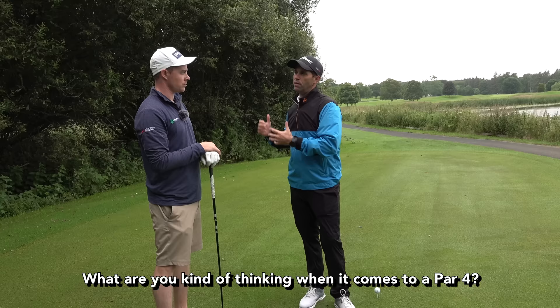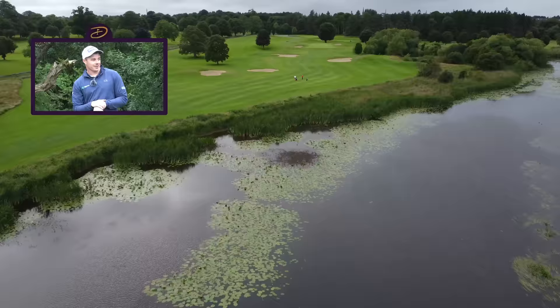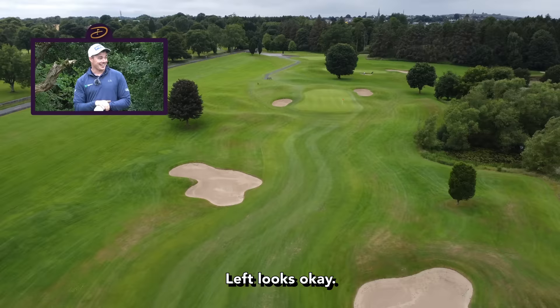What are you kind of thinking when it comes to a par four, especially a hole like this one? Yeah, as you can see it's straight away but it kind of feels like it's a bit of a left-to-right dog leg. One thing I see straight away is a tree on the left hand side — I like to hit a fade, so that to me is my target, which is actually left of the fairway. It gives me a little bit of leeway. Obviously the right is no good, and left looks okay, so I'm definitely going to be aiming on the left hand side of the hole.